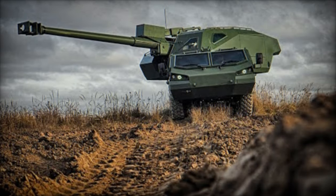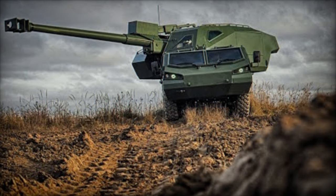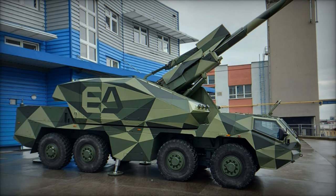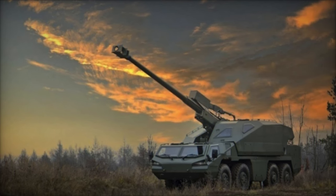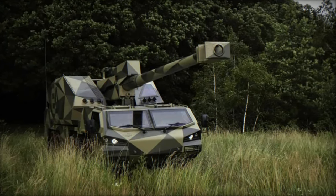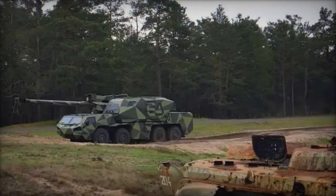The Dita 155mm is an 8x8 self-propelled howitzer developed by Excalibur Army, strategically designed to tackle modern artillery challenges. Stemming from the Tatra 8x8 truck-mounted howitzer designs, it boasts a fully automated superstructure, necessitating only a driver and commander on board. January 2021 marked the completion of a functional prototype. The Dita made its inaugural appearance at IDEX 2021 in Abu Dhabi, showcased in collaboration with the UAE-based Edge Group.